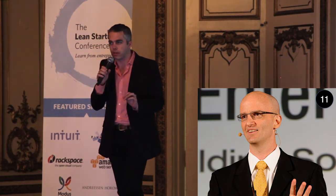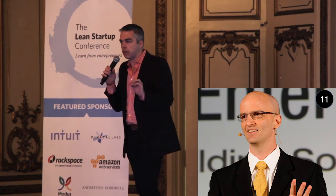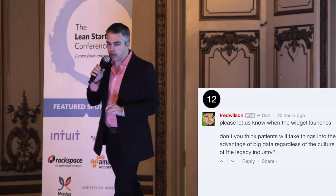Number eleven: attend an event that they're speaking at, but don't come up to them right afterwards — that is the worst time to talk to anyone. Take a great picture of them or curate the tweets from their talk on Storify. Add value, then connect with them later on.